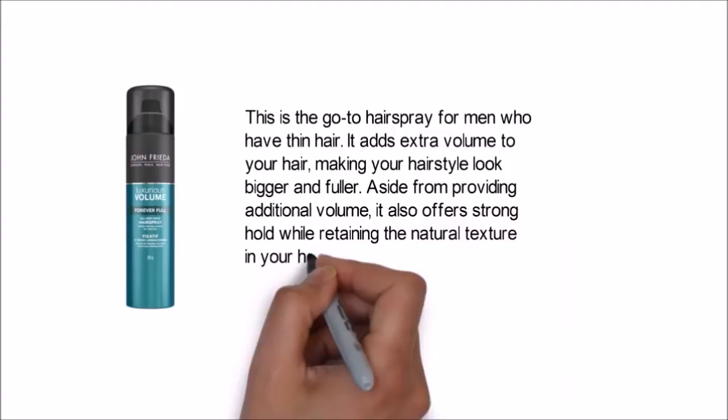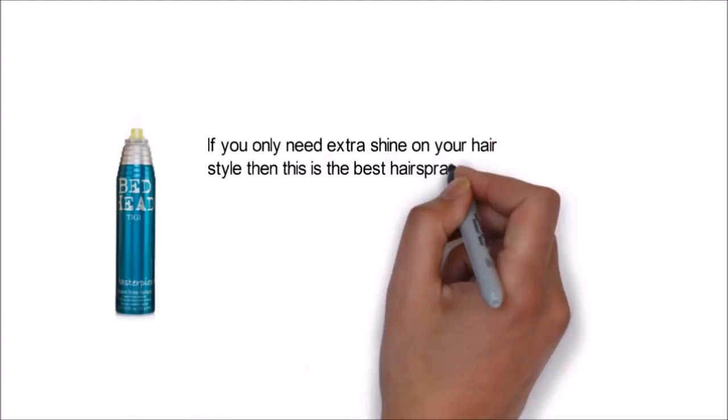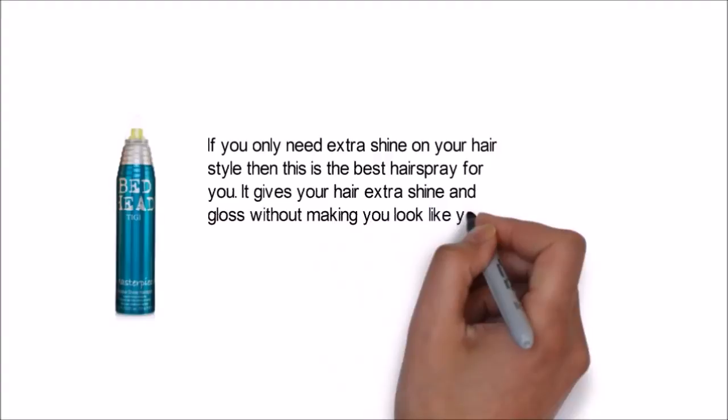If you only need extra shine on your hairstyle, then this is the best hairspray for you. It gives your hair extra shine and gloss without making you look overdressed. With TIGI Masterpiece, you can turn your hairstyle into an amazing work of art.